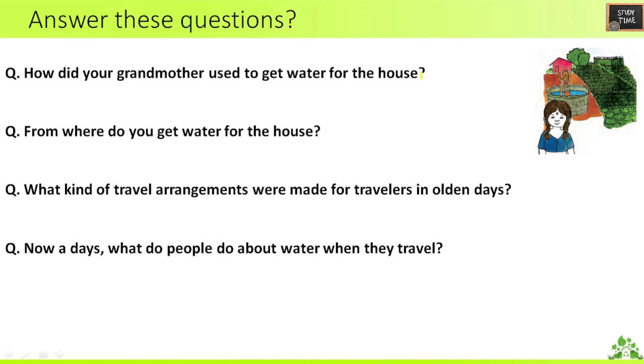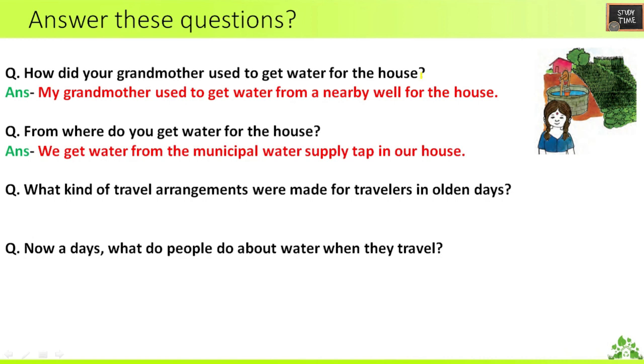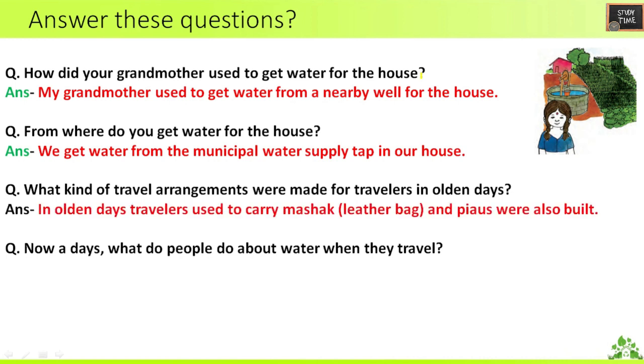Next, answer these questions. First: how did your grandmother used to get water for the house? My grandmother used to get water from a nearby well for the house. Second: from where do you get water for the house? We get water from the municipal water supply tap in our house. Third: what kind of travel arrangements were made for travelers in olden days? Travelers used to carry Mashak — a leather bag — and Piaos were also built.